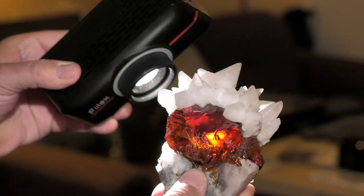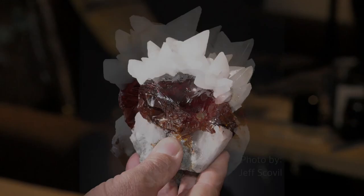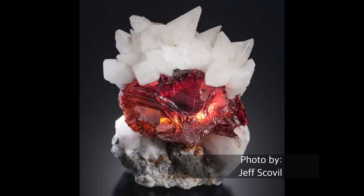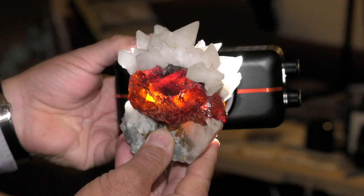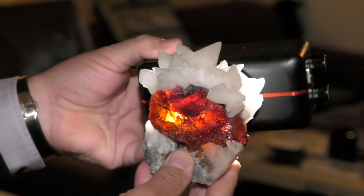I think it's fantastic. I've never seen anything like that. It's extremely sharp. The luster is a 10 — totally complete — a 10 on a scale of 10. And the gemminess is an 11 on a scale of 10. Absolutely. And the color — it's very rare to get that red color. Unbelievable for that mineral.